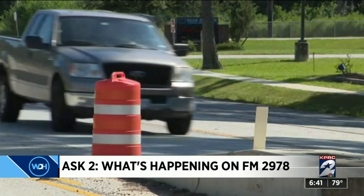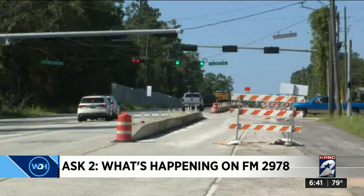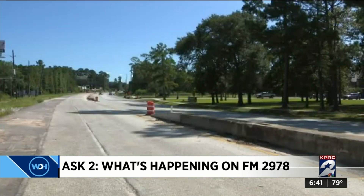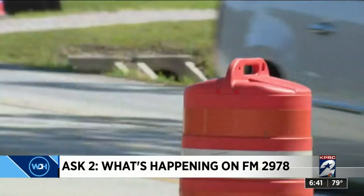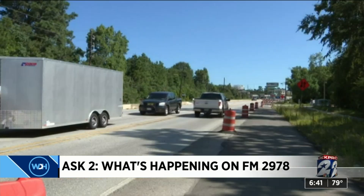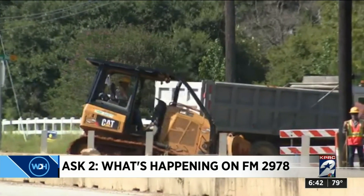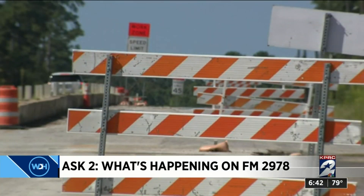It's a project with a lot of layers. TxDOT is widening FM 2978 from two to four lanes, with a center turn lane, from FM 1488 to Conroe-Huffsmith Road. Paul says all he sees are long stretches with not much action — smaller crews working, no active machinery, just barricades.